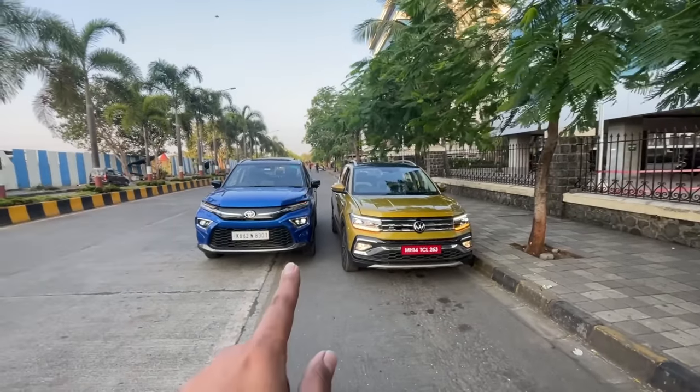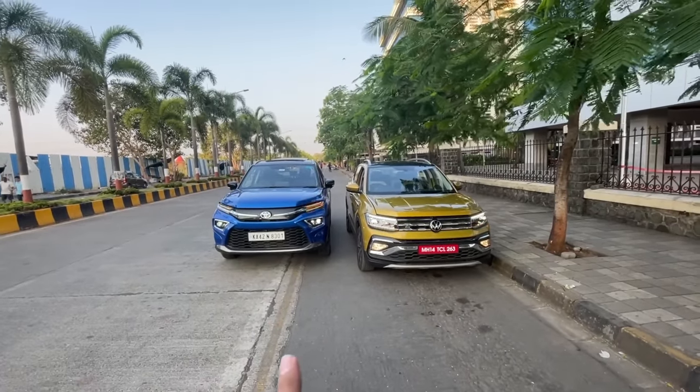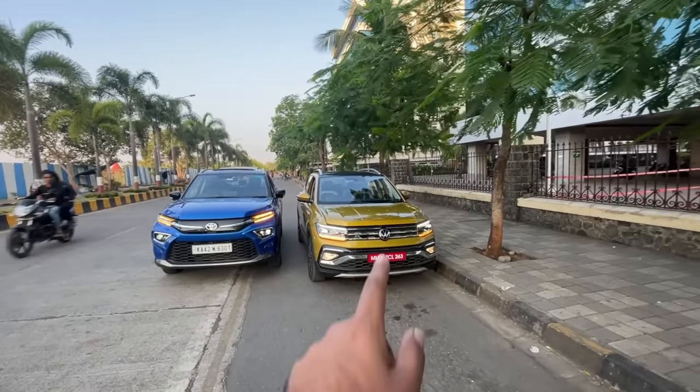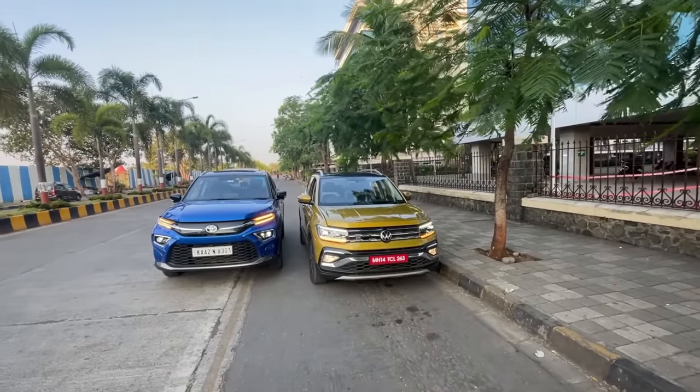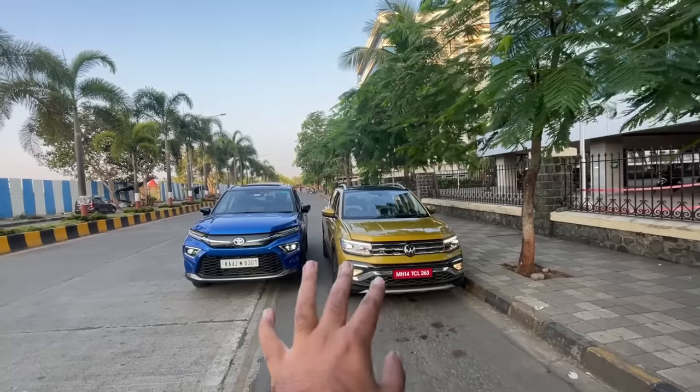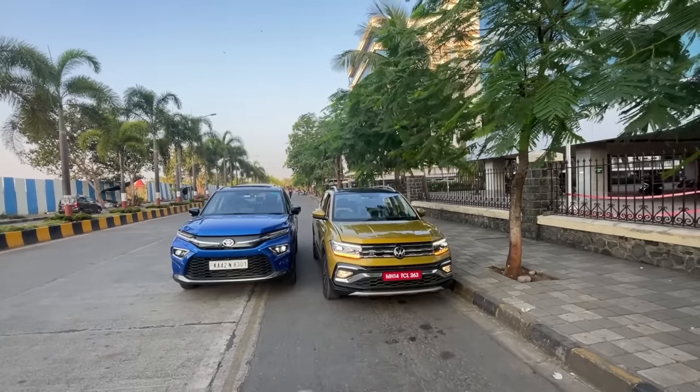Hi guys and welcome to Motorbeam. This is the Toyota Urban Cruiser Highrider which costs 22.45 lakhs on-road Mumbai, and this is the Volkswagen Tiguan GT DSG which costs 22.06 lakhs on-road Mumbai. Let's compare both of these and help you decide which one to buy.